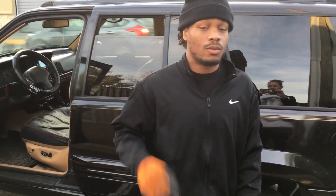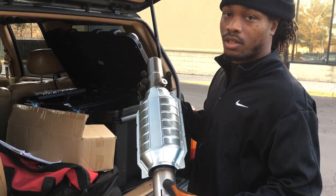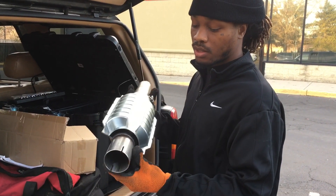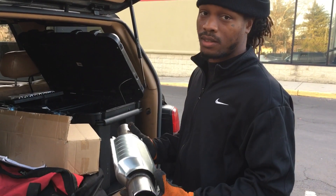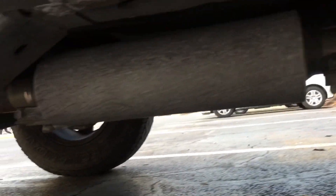In short, the catalytic converter is an emissions control device. Its job is to reduce the toxicity of exhaust gases coming from the engine and turn them into less toxic gases exiting the tailpipe.